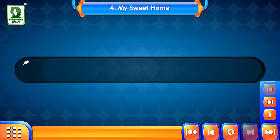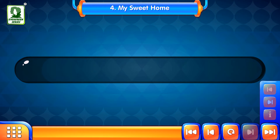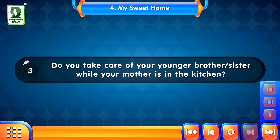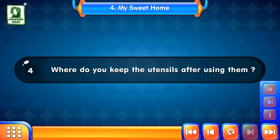So friends, look at the scene of the kitchen. There are a few questions regarding this picture. What is Jack doing? Do you disturb your mother when she is cooking in the kitchen? Where do you keep the utensils after using them?